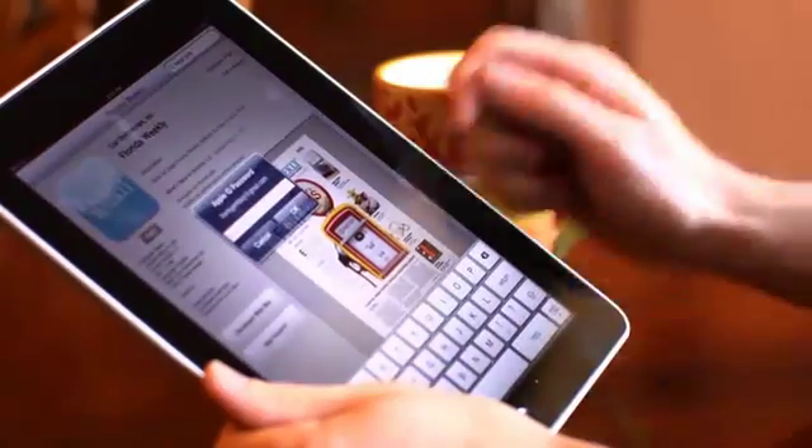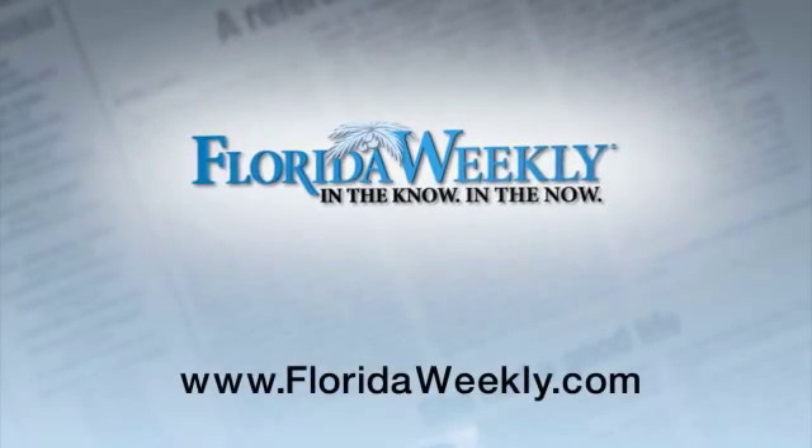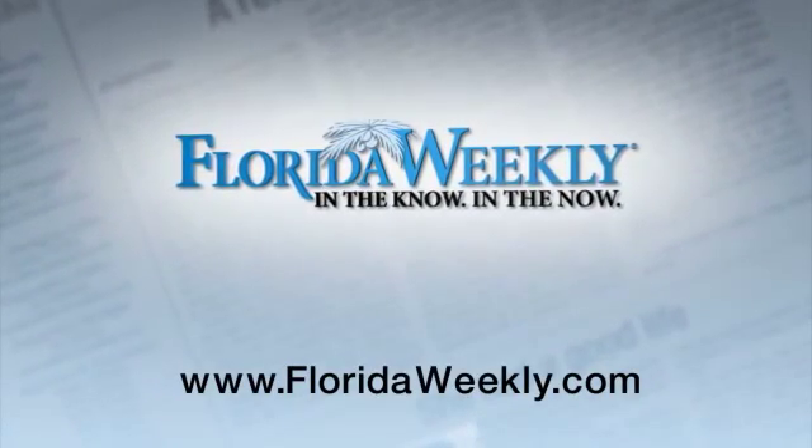As you can see, advertising with Florida Weekly gets you so much more than just the printed page. At FloridaWeekly.com, your business automatically appears in six key locations on the site.